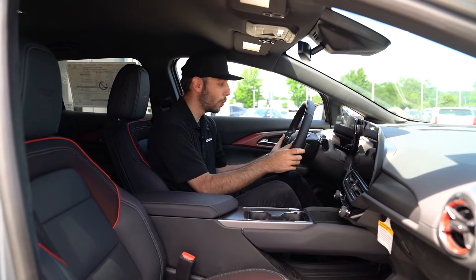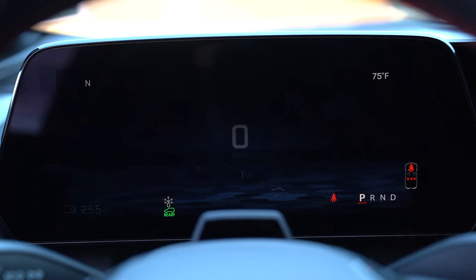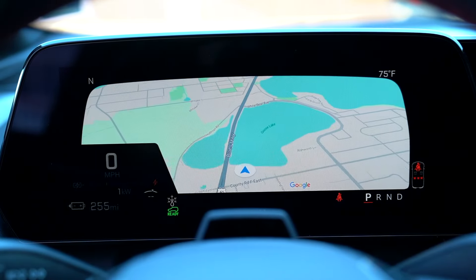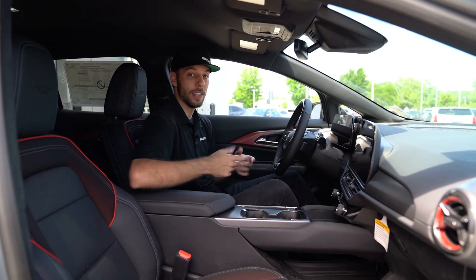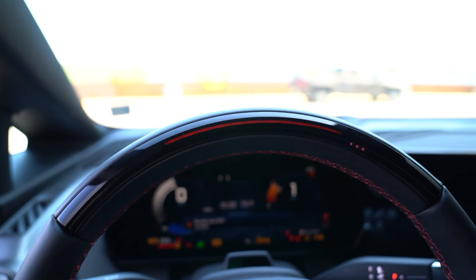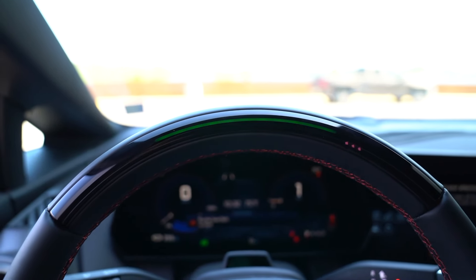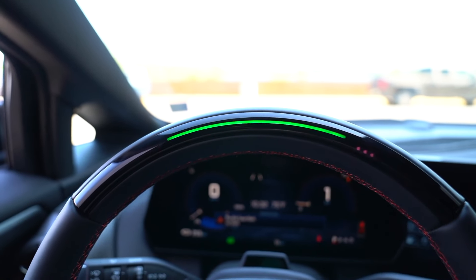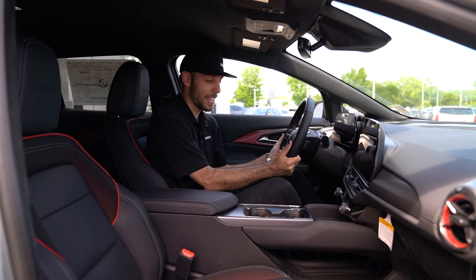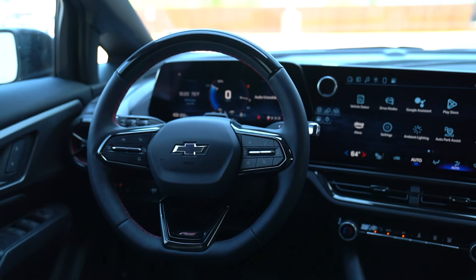On the steering wheel, a button lets you cycle through your charge readout and regular gauge display, and if you keep pressing it, it brings up Google Maps right in plain view so you're not messing with your phone on the go. This model also has adaptive cruise control and Super Cruise — essentially a hands-free driving system with about 400,000 miles of mapped roads. If you're doing a lot of highway miles, that's a pretty cool feature. And this is also a leather-wrapped heated steering wheel, so for those Minnesota winters you've got heated seats and a heated steering wheel.